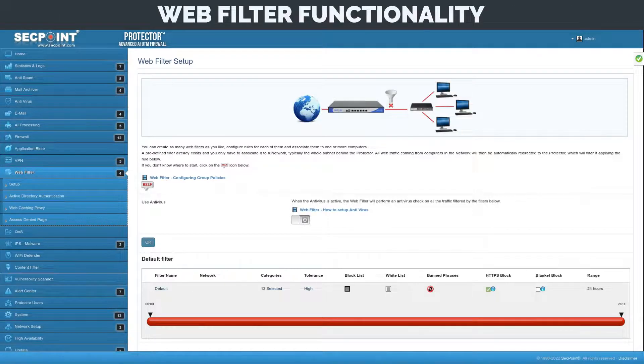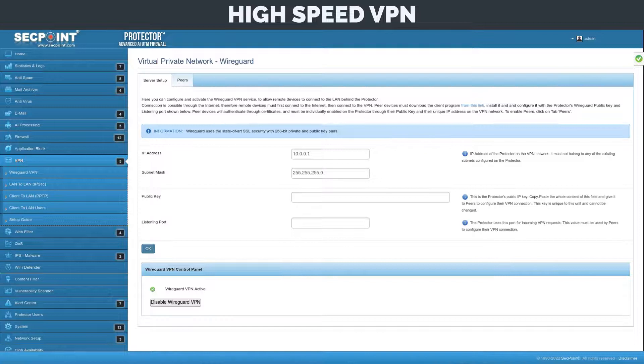Web filter functionality that can synchronize with Active Directory groups to block undesired content for the users. High-speed VPN with support for multiple systems such as desktop operating systems, smartphones, and tablets.